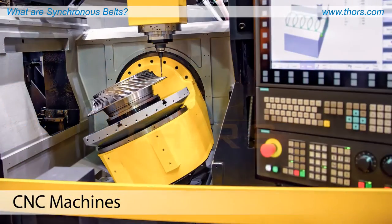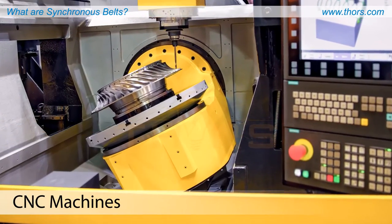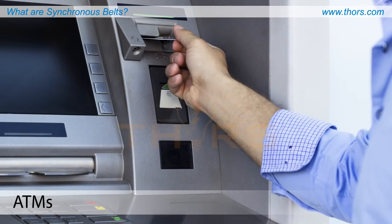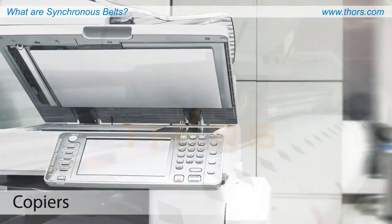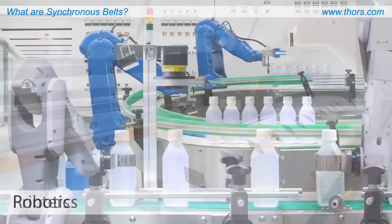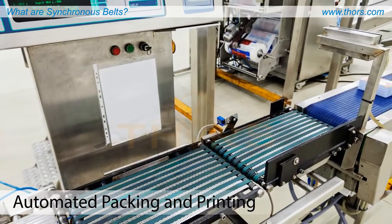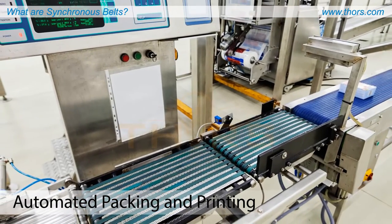Synchronous belts are commonly used in CNC machines, automotive engines, ATMs, copiers, printers, robotics, and light duty industrial equipment such as automated packing and printing.